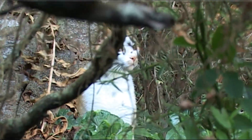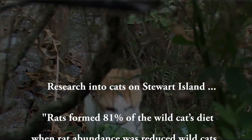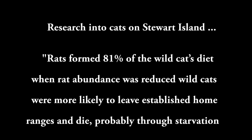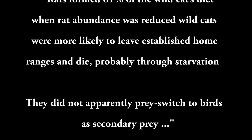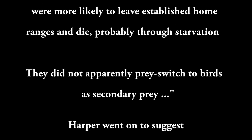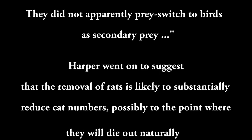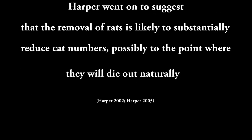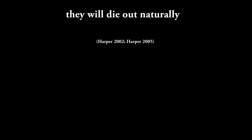Feral cats have been present on Stewart Island for over 100 years. Research found that rats formed 81% of the cats' diet. When rat abundance was reduced, wild cats were more likely to leave established home ranges and die, probably through starvation — they did not apparently switch to birds as secondary prey. This suggests that removal of rats is likely to substantially reduce cat numbers, possibly to the point where they die out naturally.